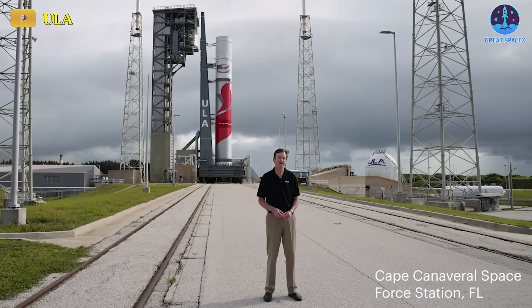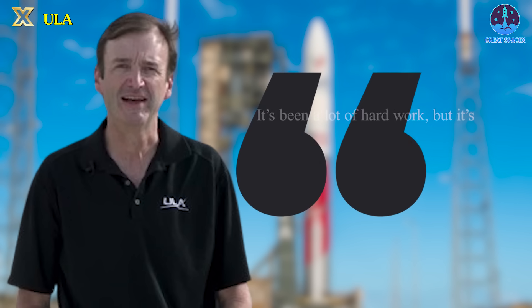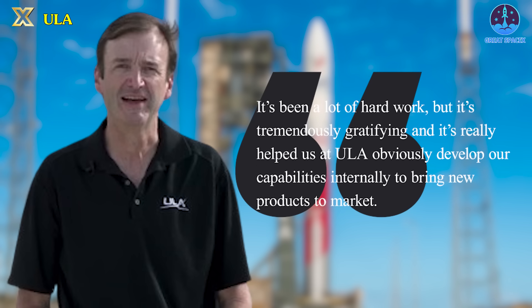Mark Peller, ULA's Vice President of Vulcan Development, characterized the launch as a pivotal moment for many within the ULA company. "It's terribly exciting. It's one of these once-in-your-career opportunities for most people, and many people go through their whole career without ever getting this opportunity," Peller said. "It's been a lot of hard work, but it's tremendously gratifying, and it's really helped us at ULA develop our capabilities internally to bring new products to market."